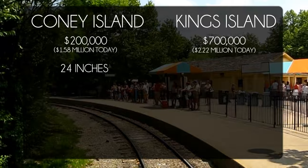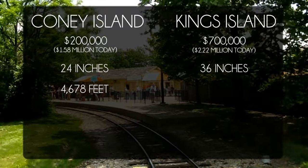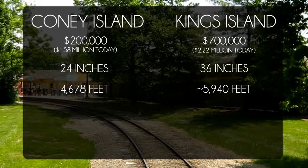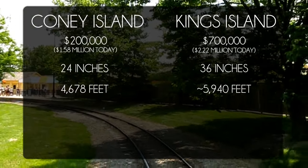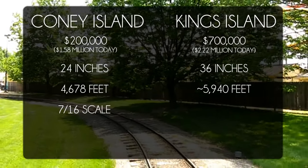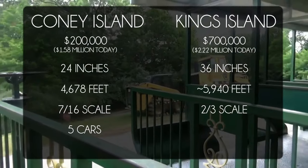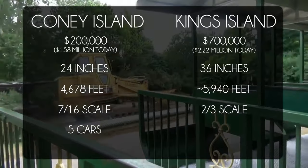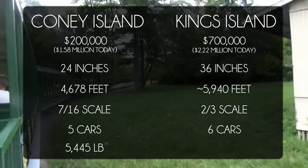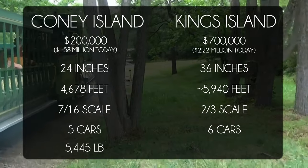Coney Island's track was 24 inches, whereas Kings Island's was 36. Coney Island's was only 4,678 feet, versus Kings Island's 1 1/8 mile, or approximately 5,940 feet. Coney Island's engines were 7/16th scale replicas of an antique locomotive, versus Kings Island's engines being 2/3 scale. Coney Island's also only pulled five cars per train, whereas Kings Island's had six larger carriages. Finally, Coney Island's engines each weighed 5,445 pounds, whereas Kings Island's engine and tender weighed a combined 25 tons.